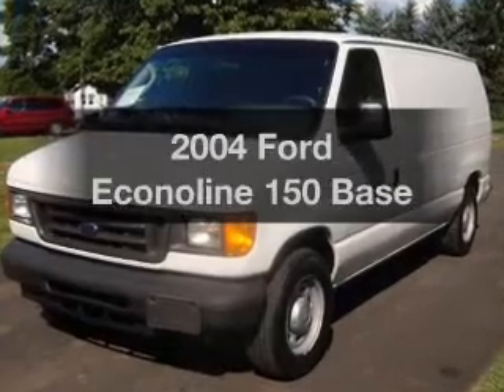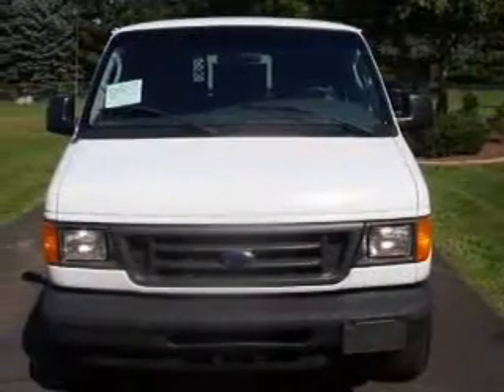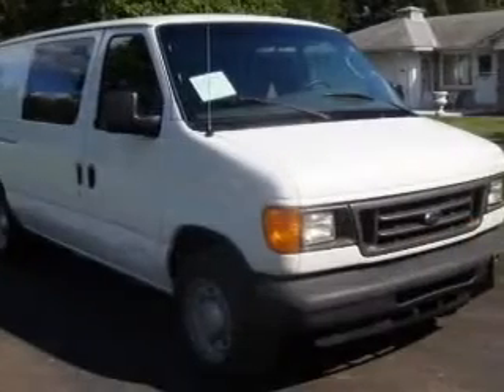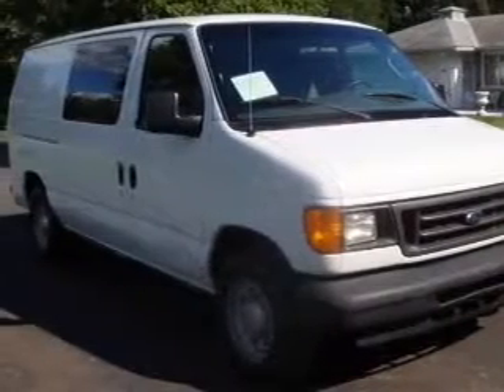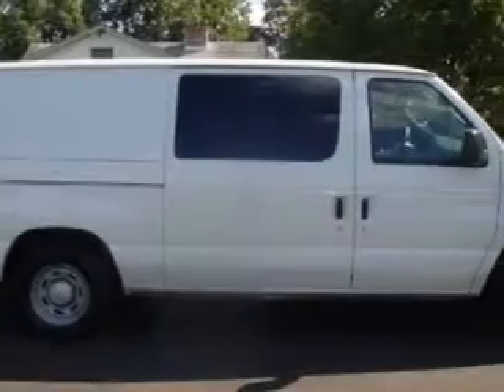Check out this 2004 Ford Econoline 150. If you're looking for a first-rate auto, this one could be yours today. With a powerful 8-cylinder engine that responds smoothly to its automatic transmission, you will appreciate the safety feature of anti-lock brakes.